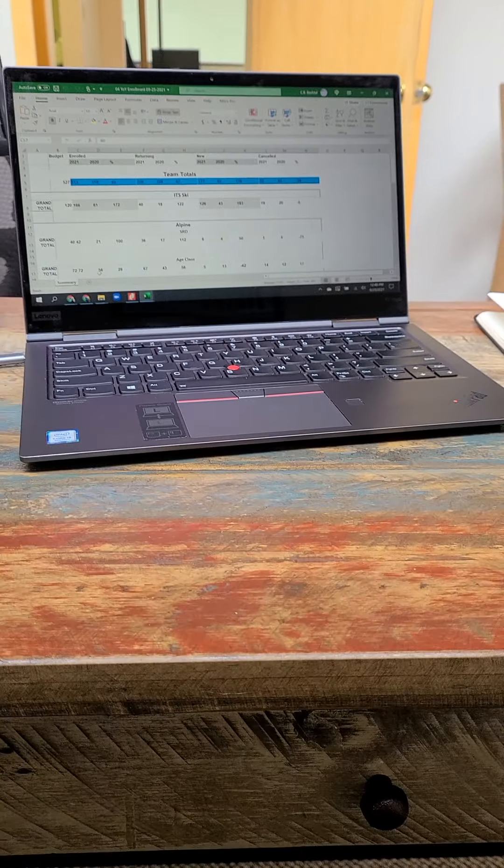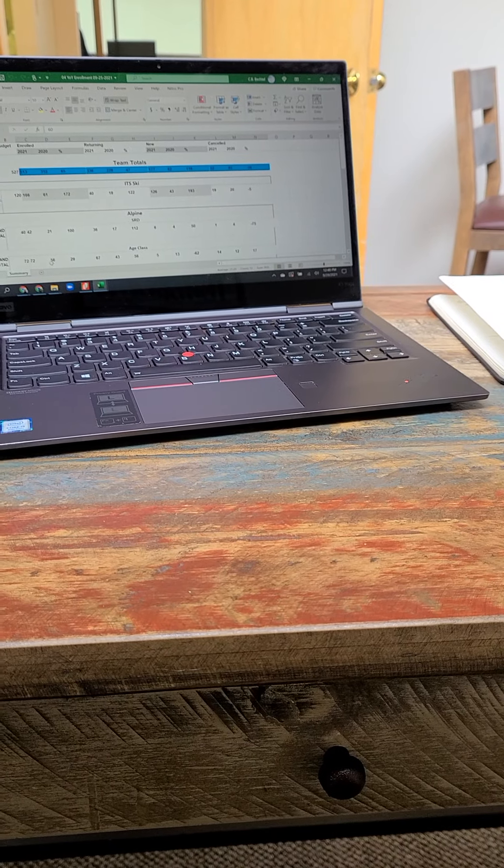Okay, back at my desk. Enrollment update — I want to let everybody know that enrollment is going amazingly well. We've already hit our budgeted number of total athletes for the season, and we expect we'll get quite a bit beyond that.